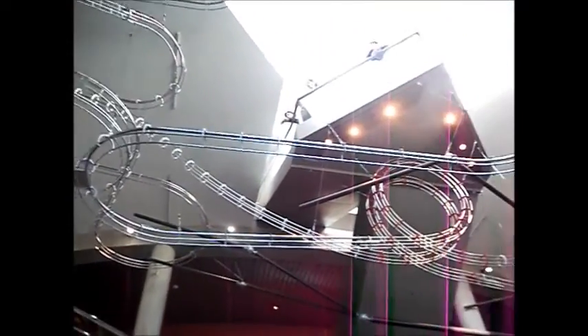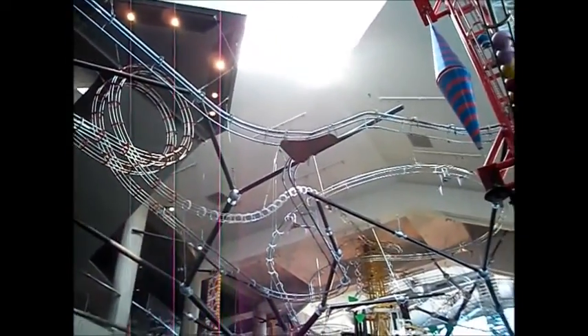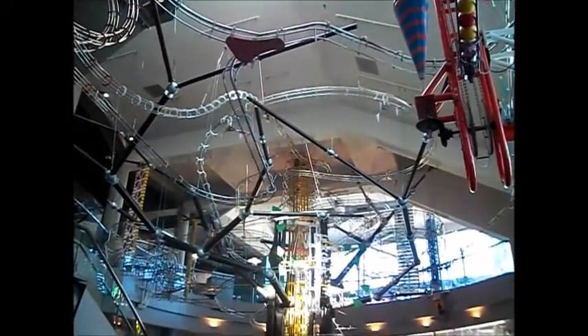A giant ball track lines the ceiling as you start to walk in there. I could watch something like this all day long.